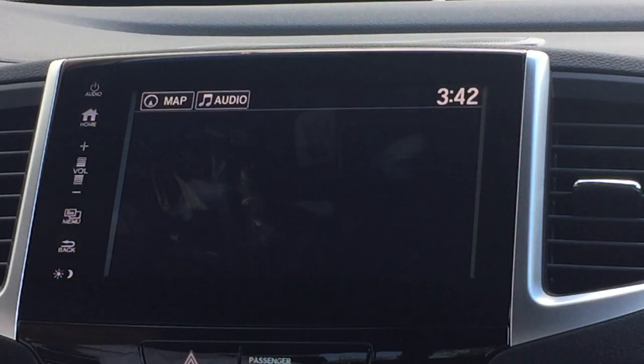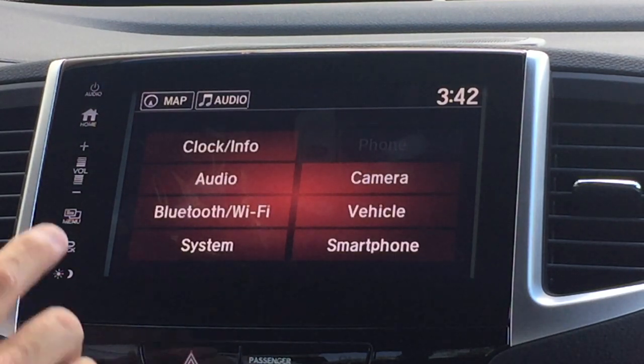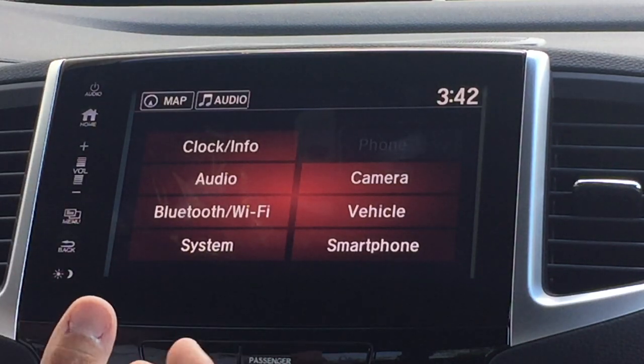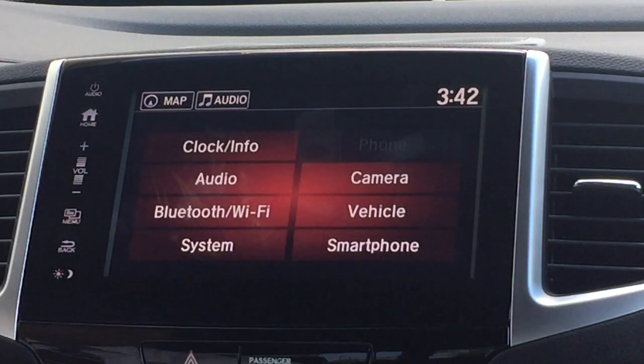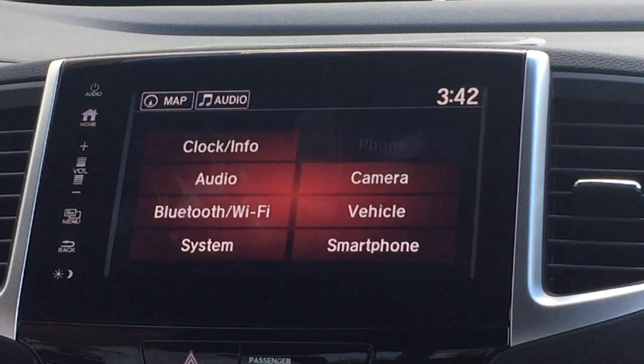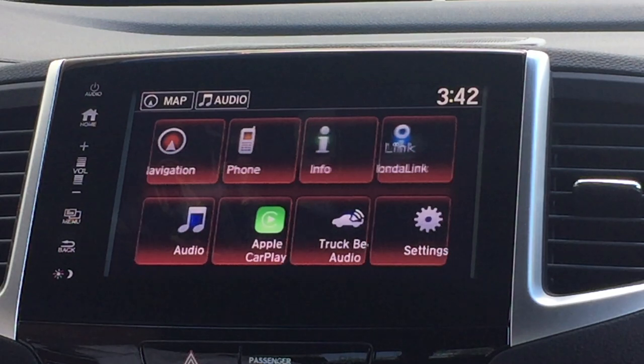Settings is where you can go through detailed settings for your radio, setting up Bluetooth for your phones, vehicle settings, changing your door locks, and also changing from your smartphone to somebody else's smartphone as well.